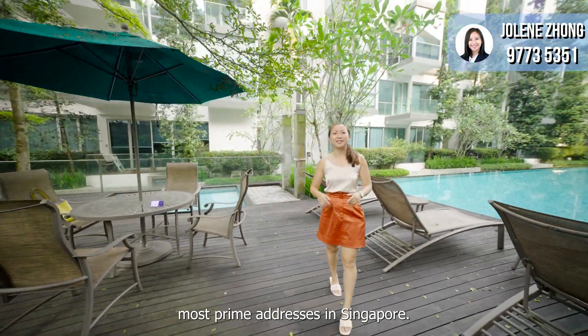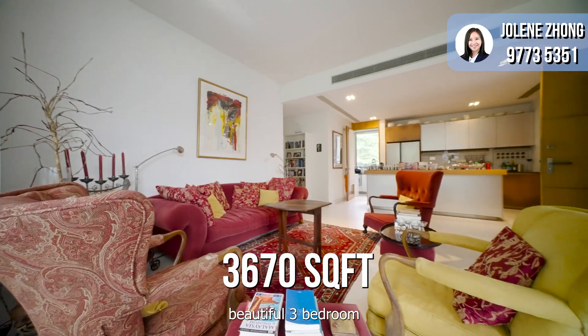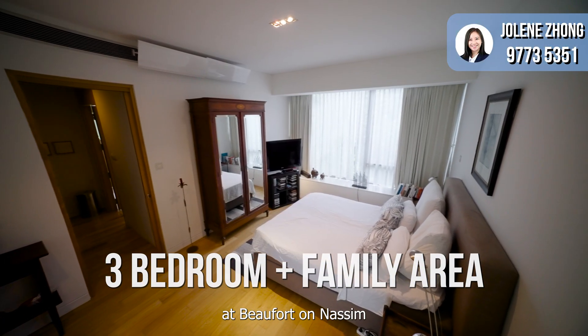Today we are at one of the most prime addresses in Singapore, Nassim Road in District 10. We will be viewing this beautiful three-bedroom plus family area penthouse at Buford-on-Nassim. Check it out!